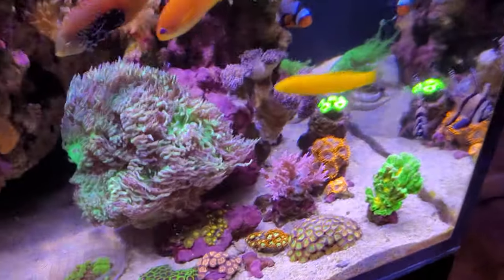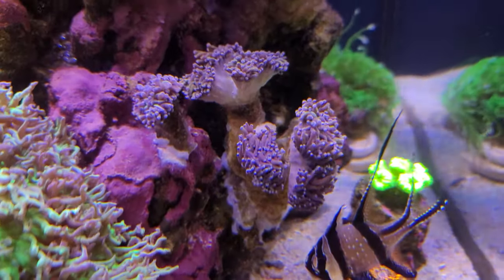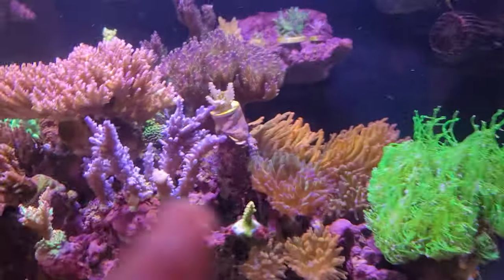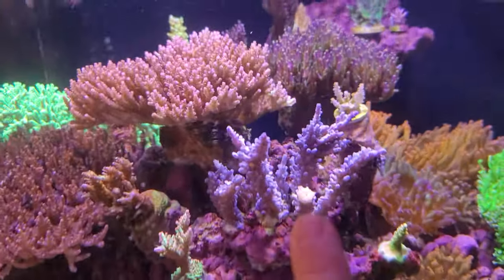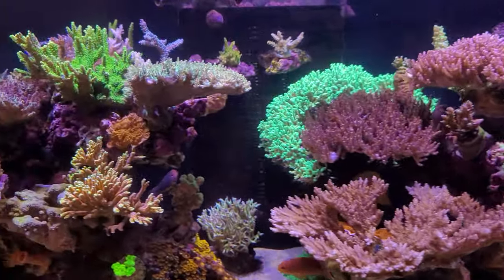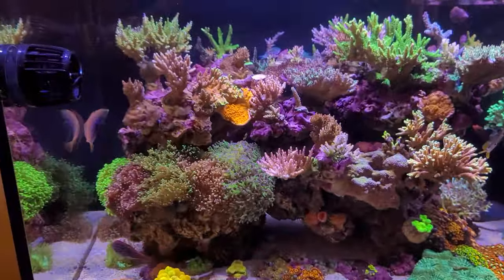LPS and softies are still doing okay, except for my NYX torch which has been closed for a couple of days. The green torch is still flapping in the wind. There's another Disney gone, the Kelly tour is losing all its color — all of the corals are pretty much losing all their color. That's what I'm dealing with.